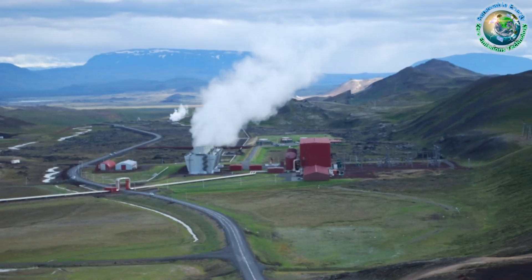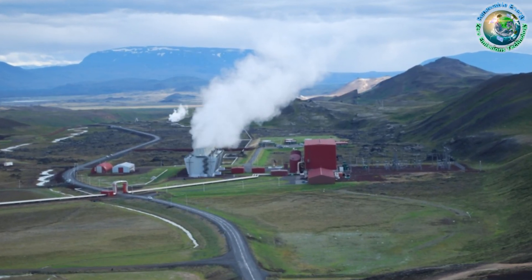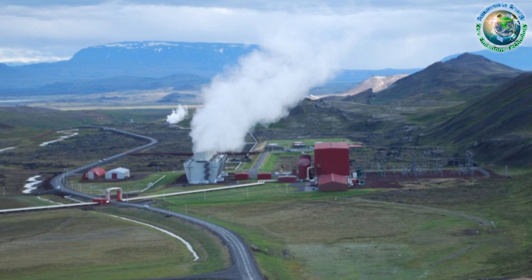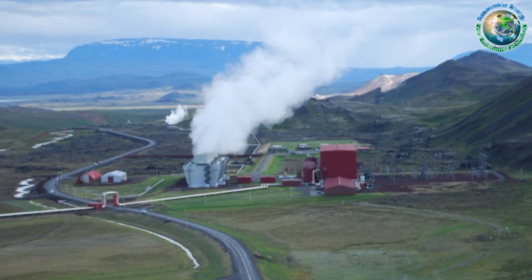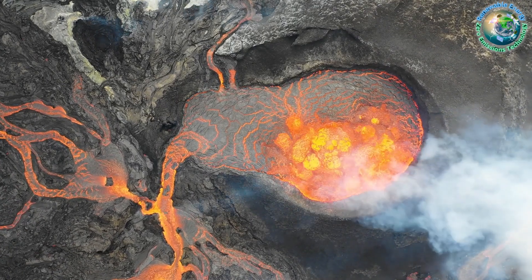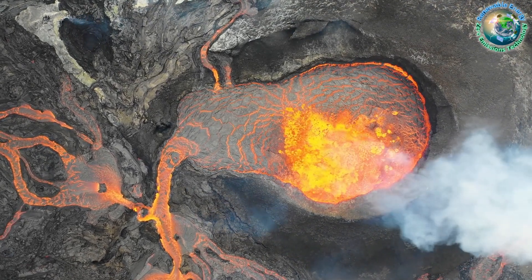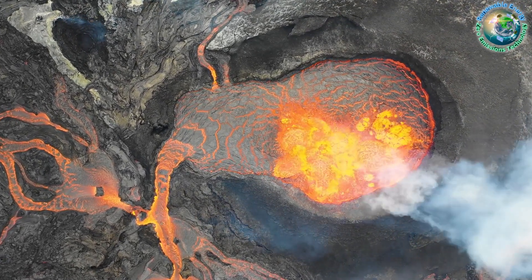Back in 2009, a nearby Icelandic geothermal plant inadvertently drilled into Krafla's magma chamber, providing invaluable insights into the liquid state and dynamic interactions of magma. The incident, though challenging, demonstrated that exposing the magma chamber doesn't trigger volcanic eruptions.